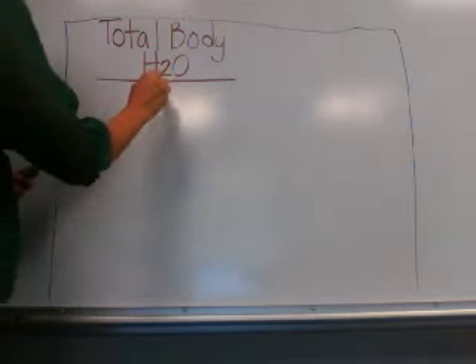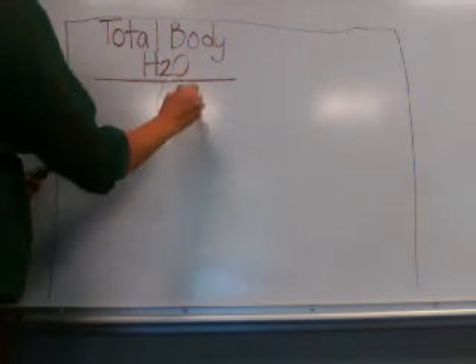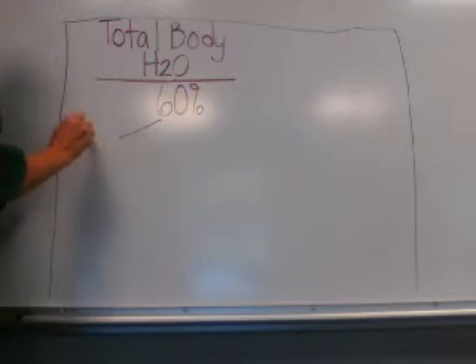For starters, let's talk about the different compartments. The body is, on average, 60% water. There are three main compartments from which the water continuously flows.